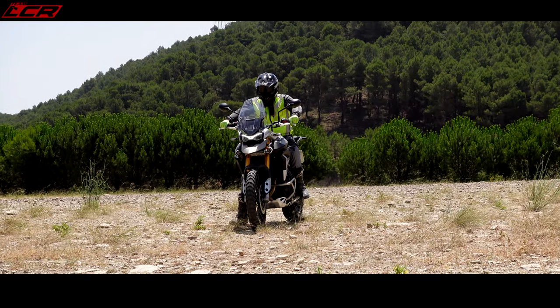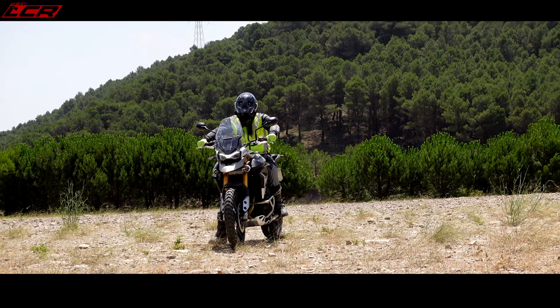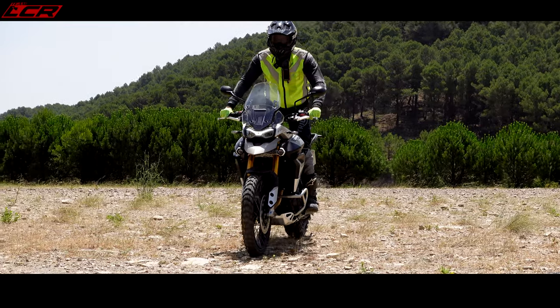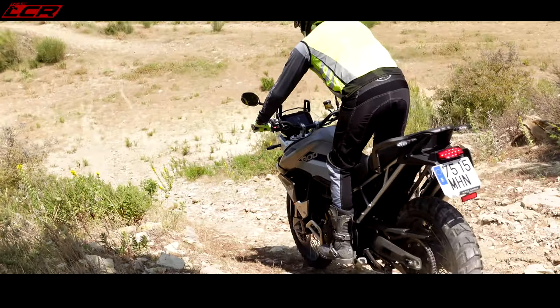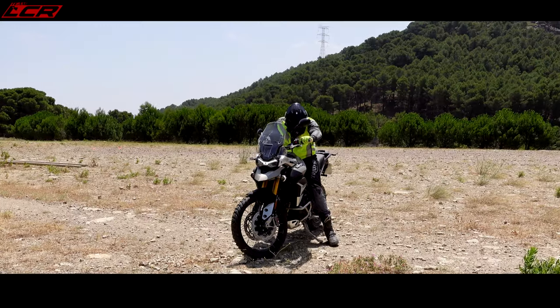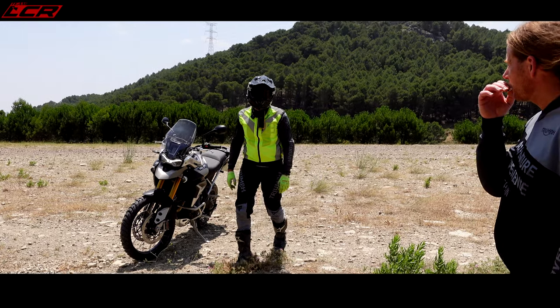First, I'm going to use only my rear brake to show that it's not correct and it's not enough to stop the bike. Let's see what happens — only with my rear brake. That looked a little bit sketchy. It's not the correct technique.